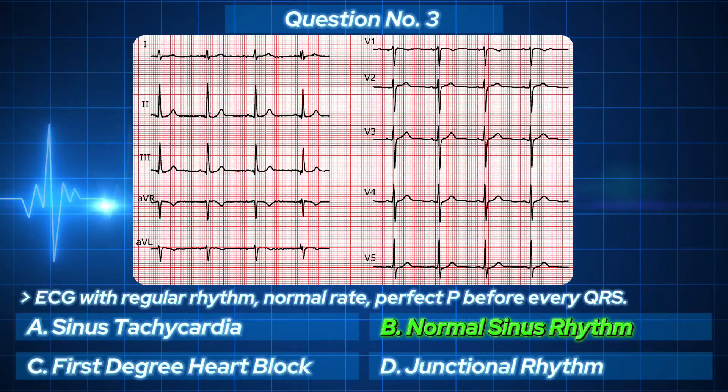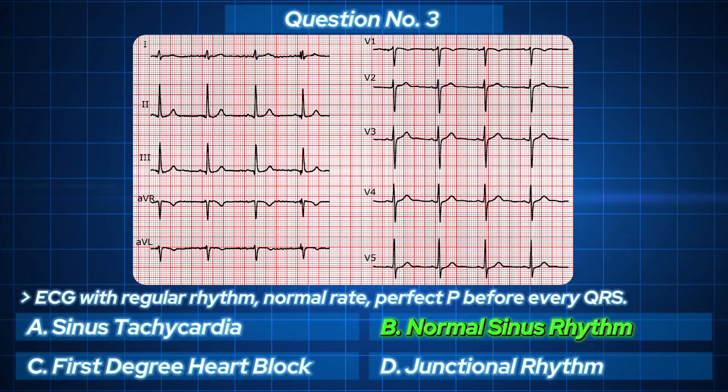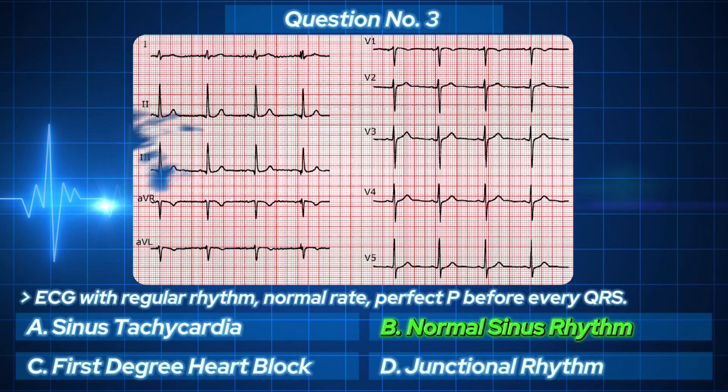And the answer is Normal sinus rhythm. Yes, this is what every heart wants to look like. Enjoy that moment of peace, because the next one is not so peaceful.